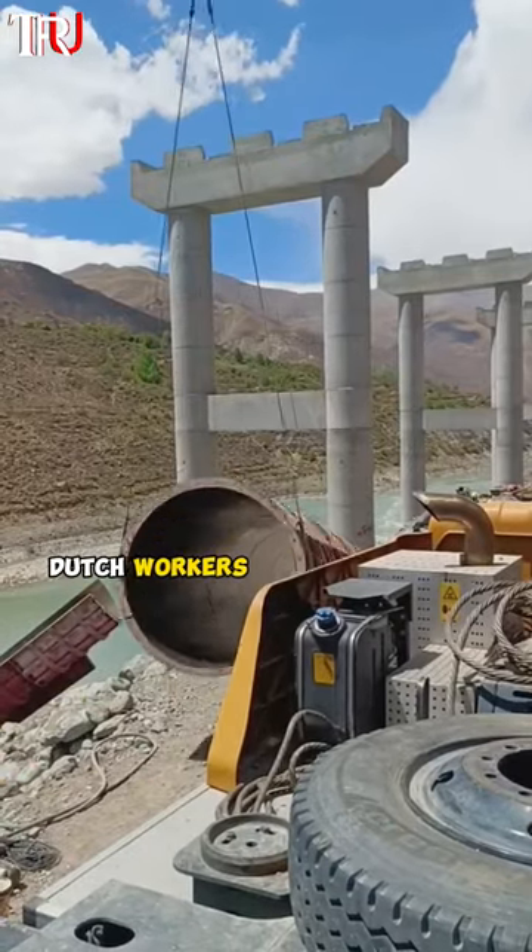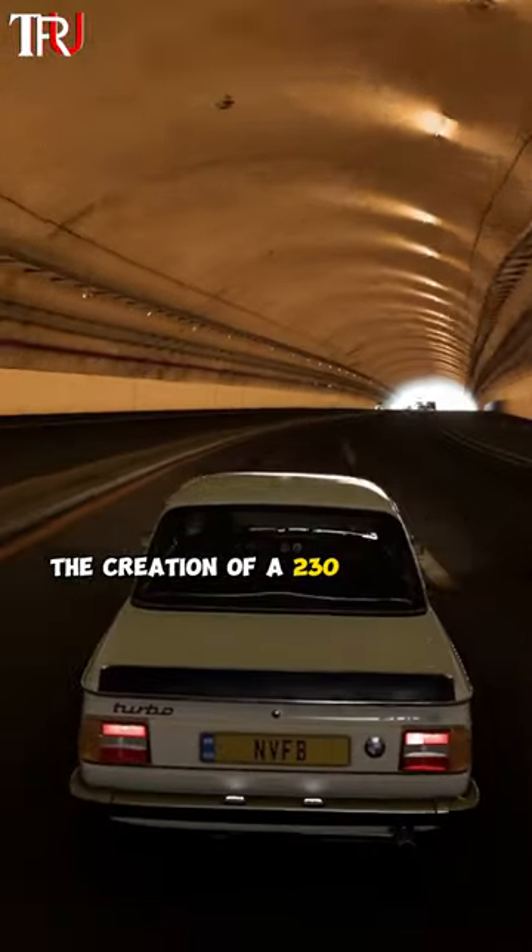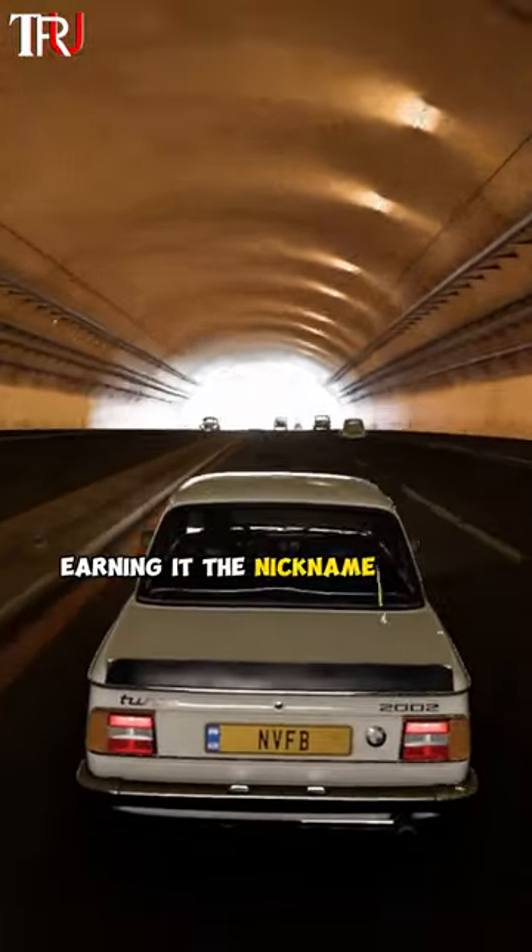In just 48 hours, Dutch workers pulled off a jaw-dropping engineering marvel — the creation of a 230-foot road tunnel — earning it the nickname Turbo Tunnel.